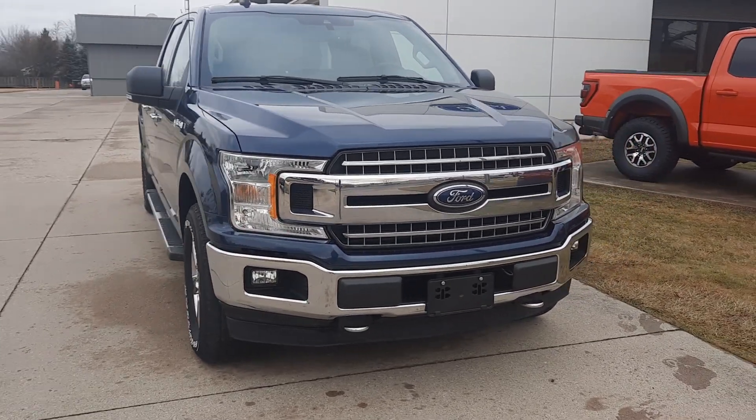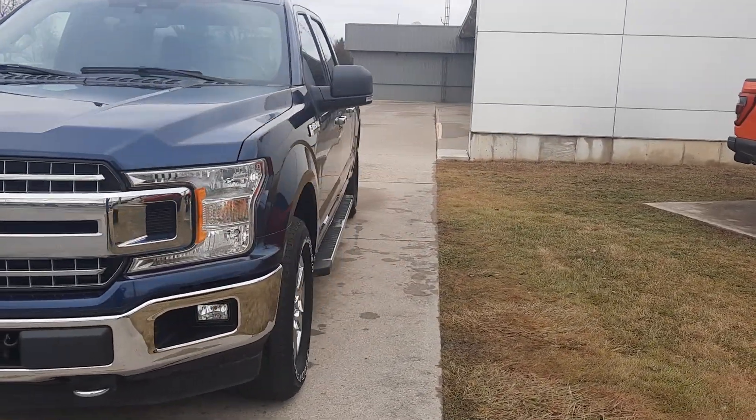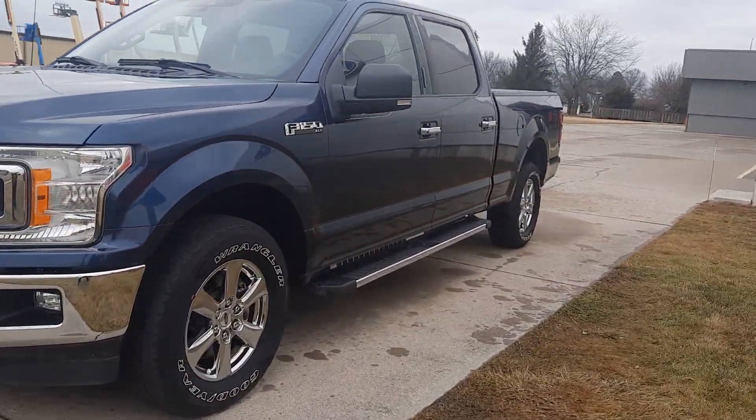Angel here at Terry Henricks Ford, going to take you on a quick walk around of this 2019 Ford F-150 XLT.